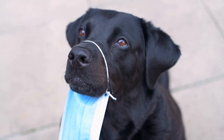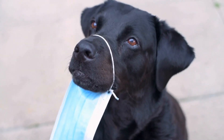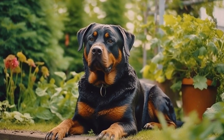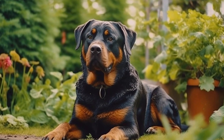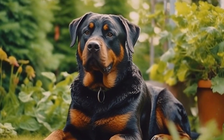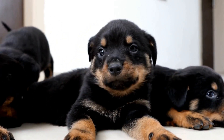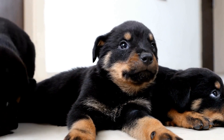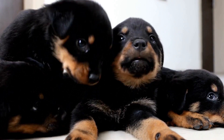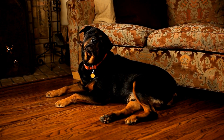Choking: Choking can be a frightening experience for both you and your Rottweiler. If your dog is choking, first try to gently remove any visible obstacles or objects from their mouth without causing further harm. If this fails, perform the Heimlich maneuver by gently applying upward pressure on their abdomen, just below the ribcage. If the obstruction cannot be removed, rush your dog to the nearest veterinarian immediately.